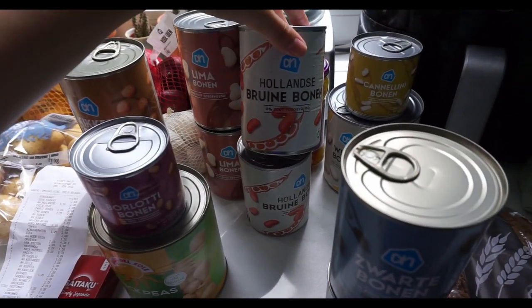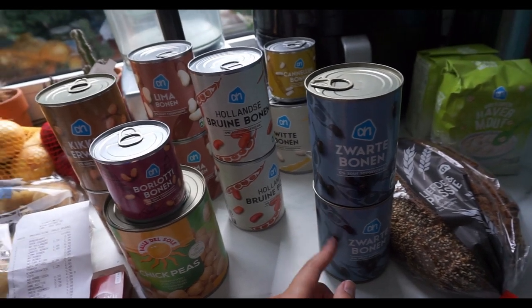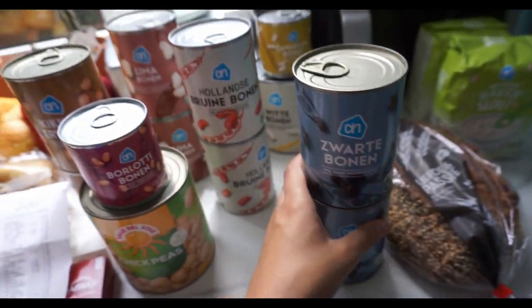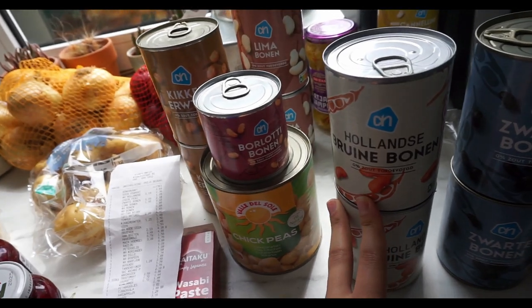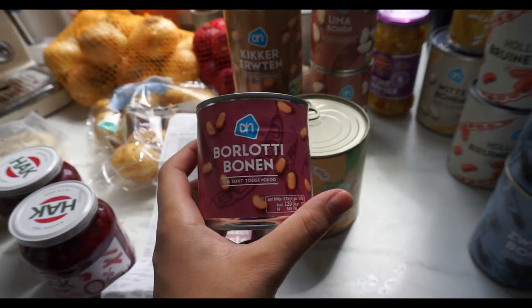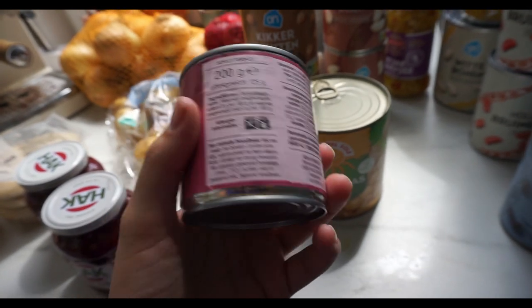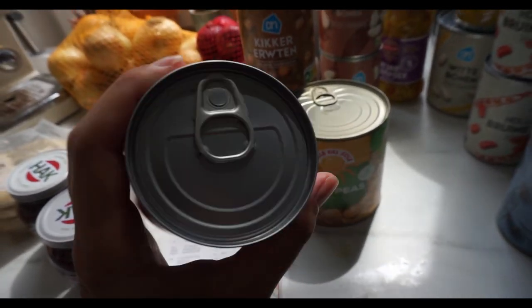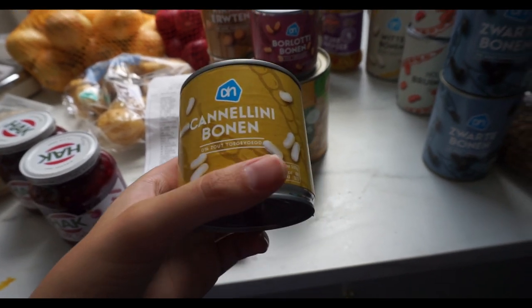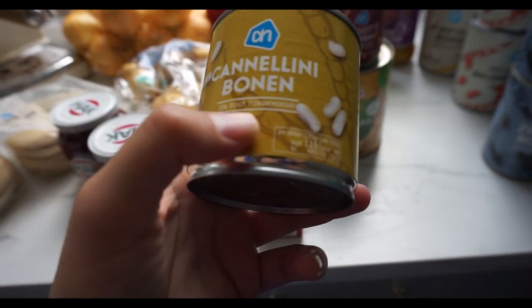Then we have Dutch brown beans — I cannot remember the last time I had these, and they're €1.19 a piece. Same size and weight as the black beans which were €1.09 for 400 grams. Then we have Berlotti beans, which I think are commonly used Italian ones, in 200 grams. And cannellini. If you can get the 400 gram version it's so worth it — I looked it up and it was literally about 10 cents more for twice the amount, which is crazy. But this is just what they had.